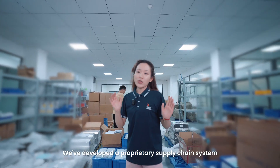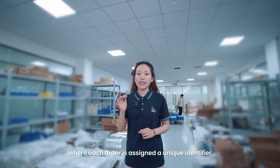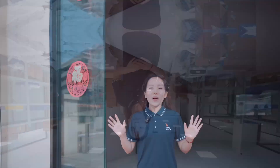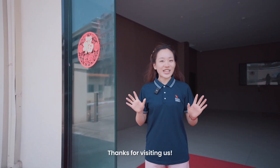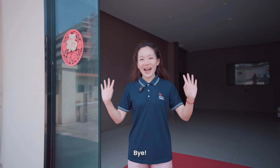We have also developed a supply chain system where each order is assigned a unique identifier, and every update can be checked in this system. Our tour of the RapidDirect headquarters ends here. Thanks for visiting us, and we hope you've got a better understanding of RapidDirect. See you next time. Bye.